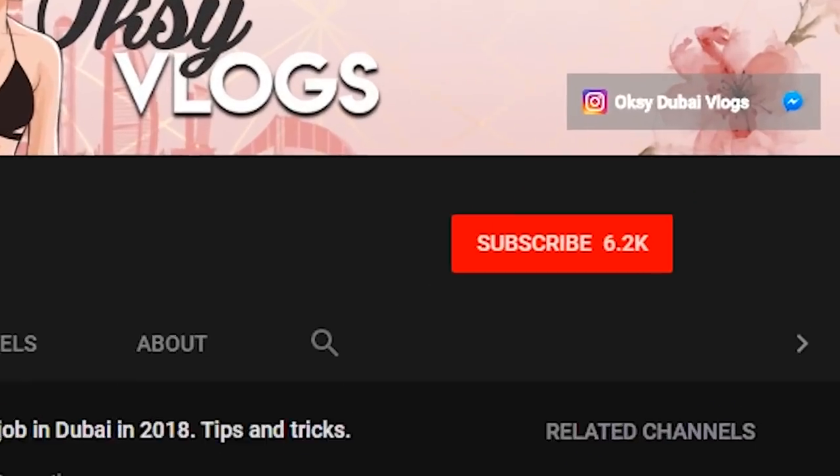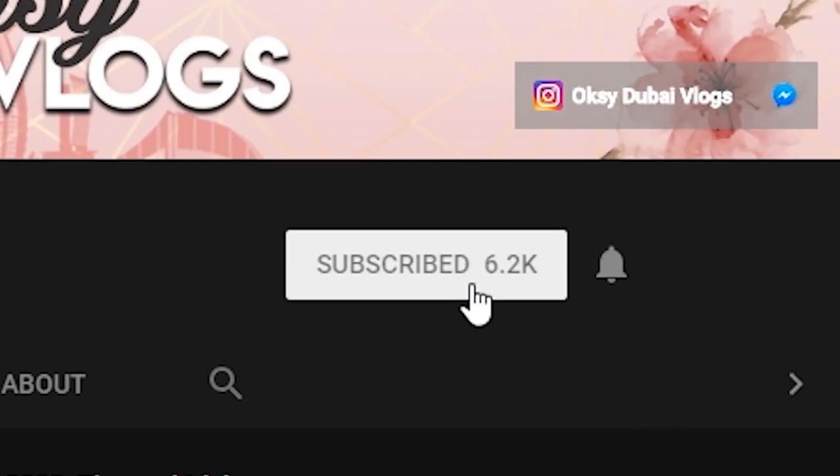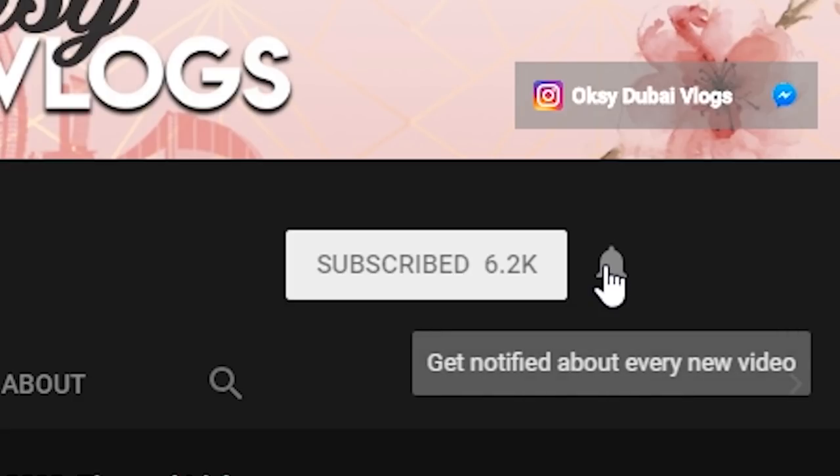Hi guys, you are watching Oxy Vlogs. If this is your first time here and you would like to know more information about life in Dubai, don't forget to hit the subscribe button and the bell icon so you won't miss my next video. Today, let's talk about how to buy a car in Dubai.